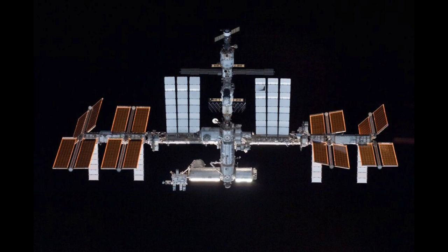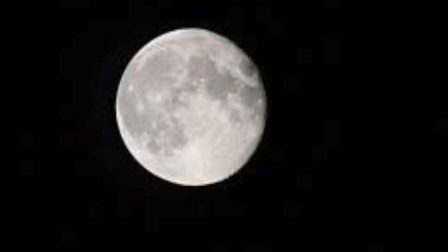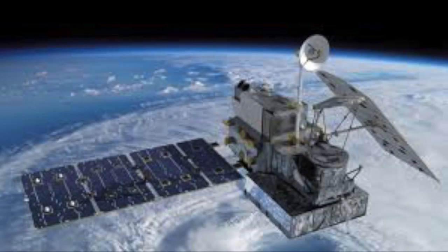What is satellite technology? A satellite is an object in space that orbits or circles around a bigger object. There are two kinds of satellites: natural, such as the moon orbiting Earth, or artificial, such as the ISS.